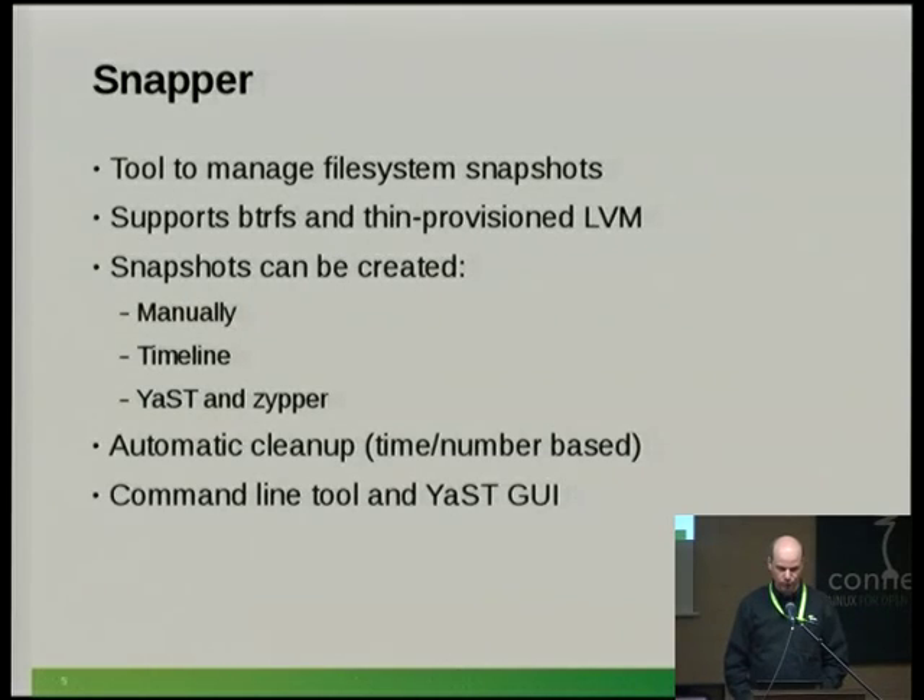Snapper is of course open source. It was developed at SUSE and has been in development for about three years. By now, Fedora has also packaged it, as have some other distributions.